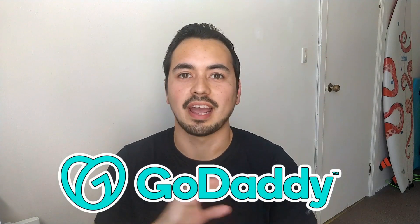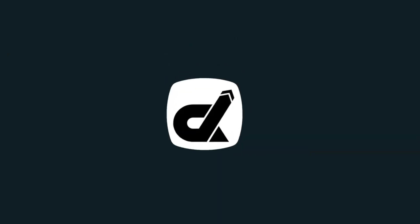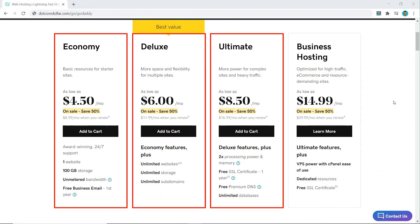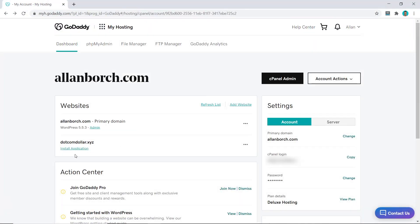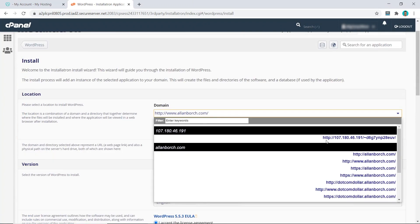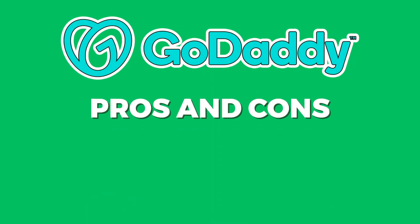In this GoDaddy review, I'm going to show you everything that you need to know about GoDaddy before deciding if they are the right hosting provider for you. I will provide you with the most comprehensive review where I will break down the pricing structure and show you how to get the best deal currently available. Next, I will guide you through the entire sign-up process and judge how easy their platform really is to use. I will then grade their performance based on page load speed and uptime.